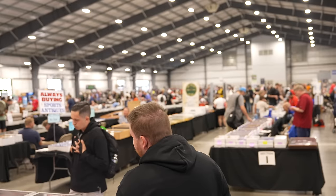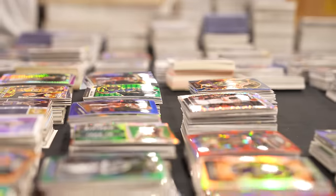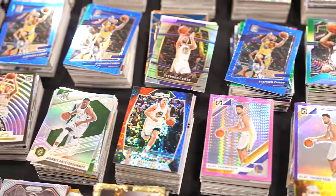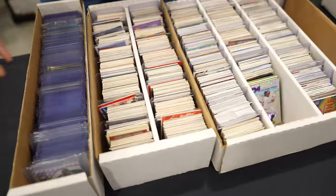I just got to the Nashville Card Show and today I'm doing something completely different. I'm going to look for hidden gems in dollar boxes and five dollar boxes throughout the show floor. My best chance to do that is right when the show opens — and it just opened. Let's go.